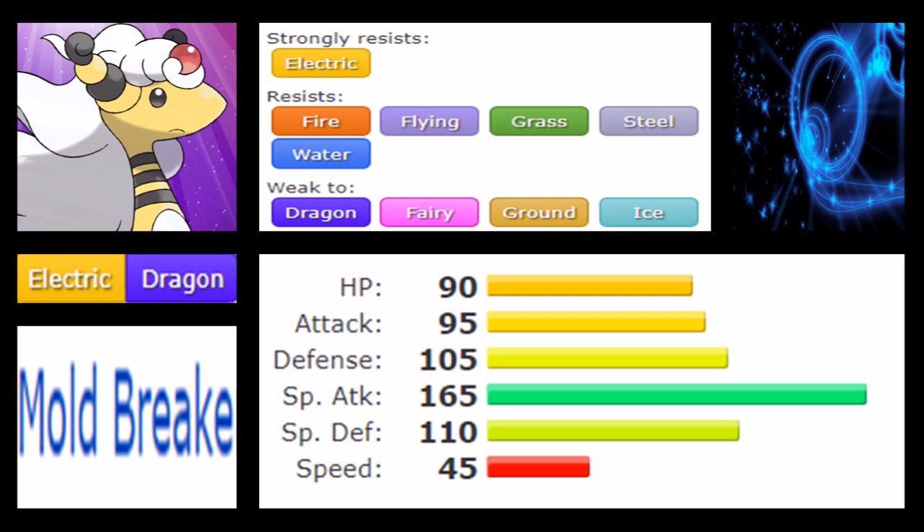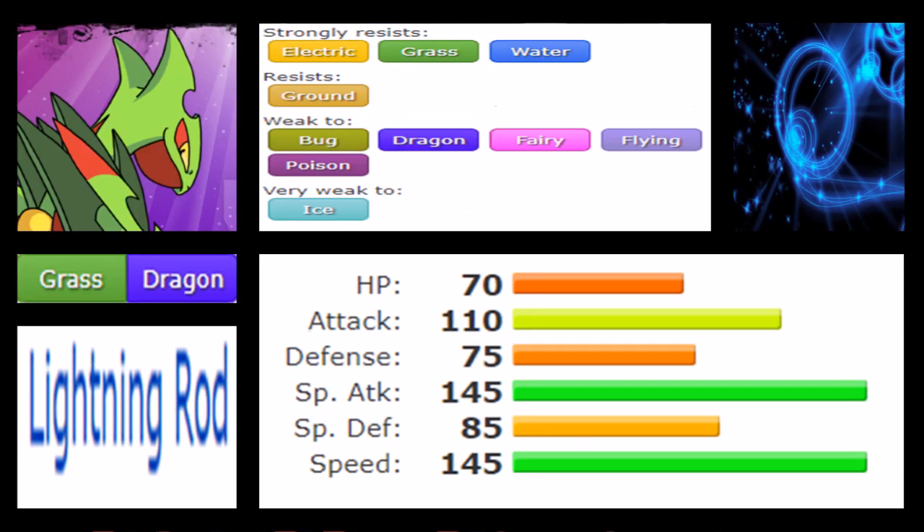Now let's talk about Mega Sceptile. If Ampharos is the bulkier variant of what a Dragon combination can be, Sceptile is the faster one. Sceptile doesn't have natural high bulk and didn't gain that from its mega evolution, but got a lot of other boosts instead. First, covering the Grass/Dragon type combination — it really is a tough combination. I still think today that Grass/Dragon is probably one of the worst type combinations in the game, as Grass shares many weaknesses and resistances with Dragon. Electric, Grass, and Water will never damage Sceptile, and you still resist Ground, which is fair.